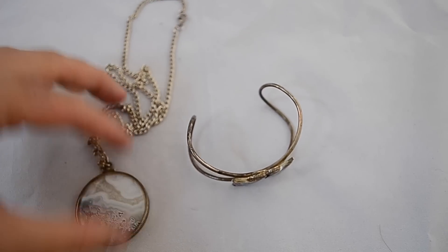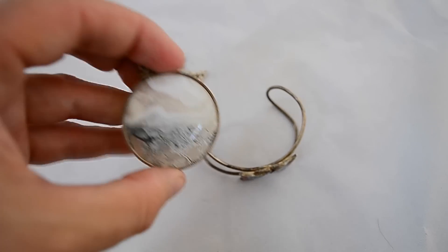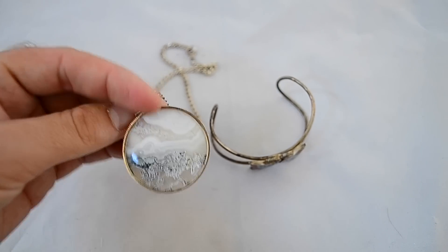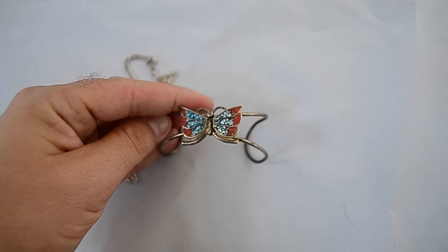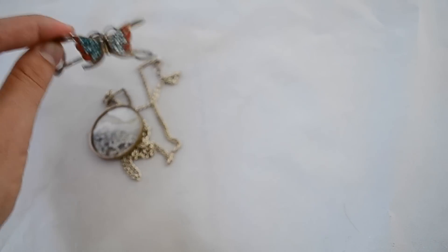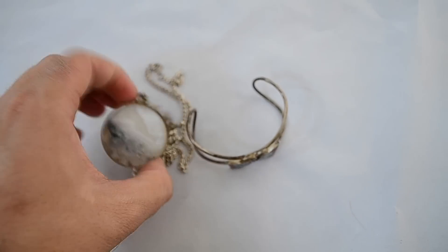I also picked up these two pieces: a nice heavy sterling chain with a little slice of quartz in the coin holder — picked that up for a few dollars — and also for a few dollars, a nice crushed turquoise and coral butterfly cuff bracelet. About $5 for the two of those. Pretty nice little pieces of silver.